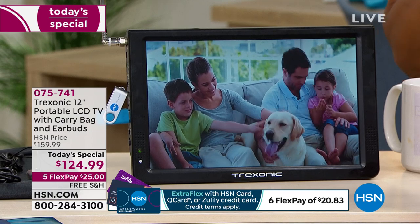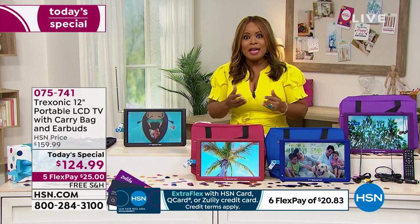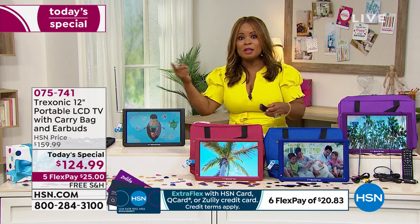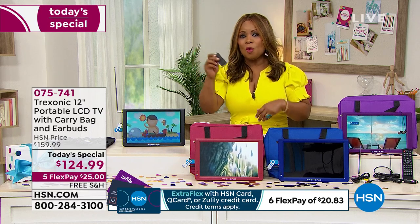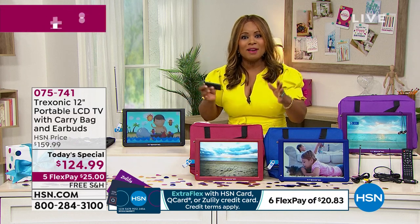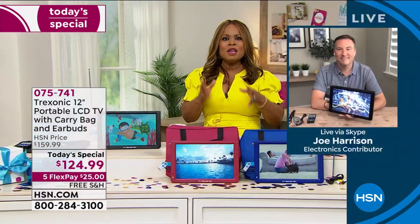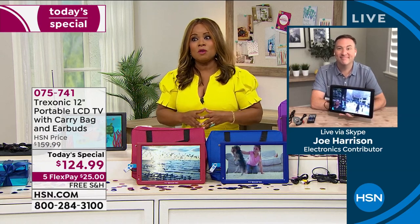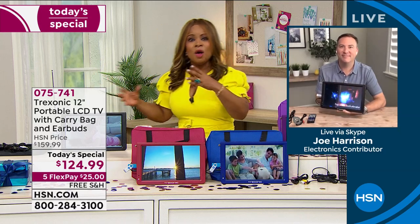The phone lines have been very busy all day. One thing people are excited to learn is that you can use these with your streaming devices — Fire Stick, Roku, DVD players, or cable. Joe Harrison is our special guest expert. Joe, the timing couldn't be more perfect. It's been about two weeks since tropical storm Elsa, which turned into a category one hurricane — one of the biggest storms so far this year — came directly towards our location.